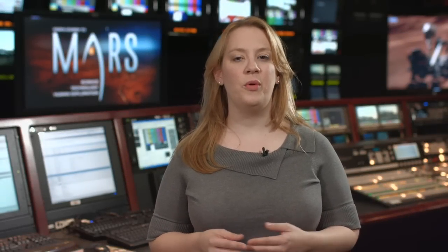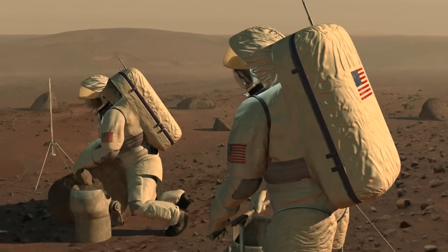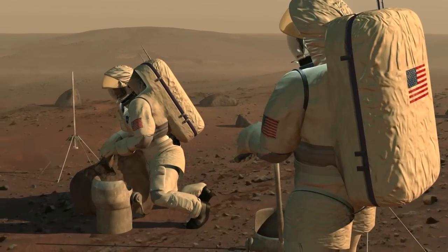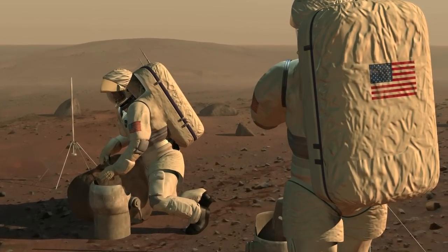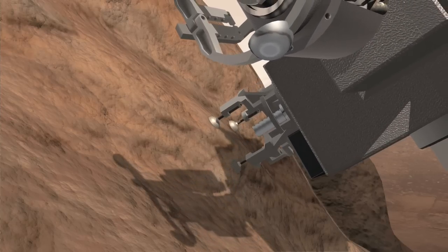Understanding the chemical makeup of Mars is important for a few reasons. One, we need to understand what resources we might potentially be harvesting when we send explorers. So we not only need to understand what's happening on the surface of Mars, but also once we start drilling down below the surface, what kind of resources can we expect to find.